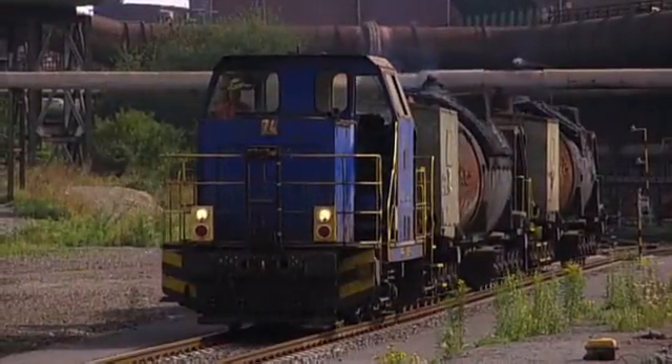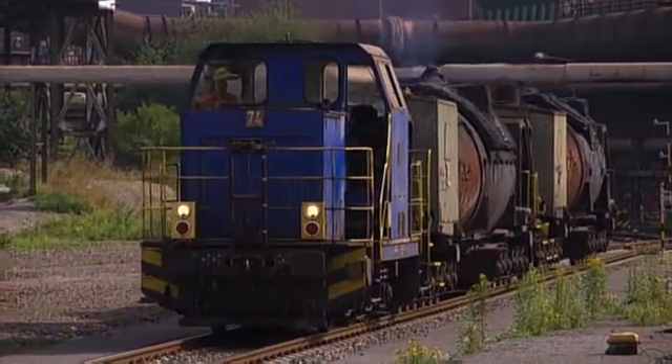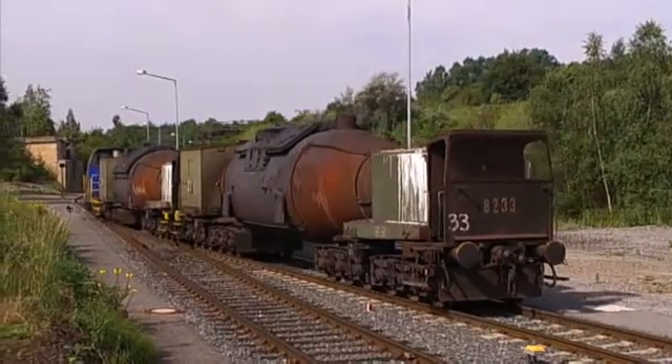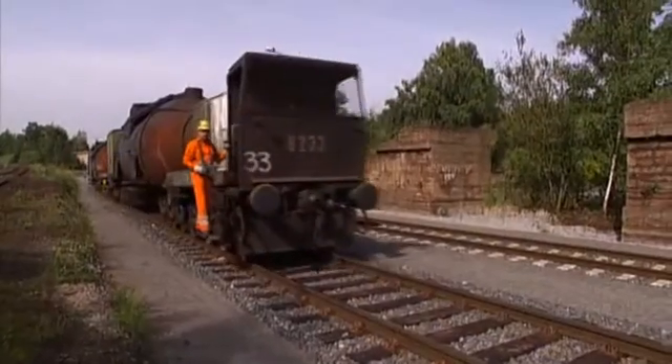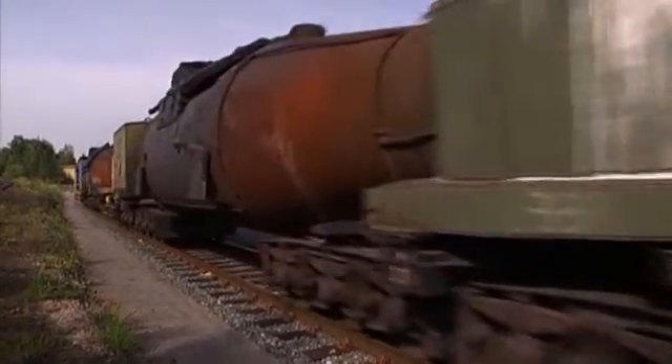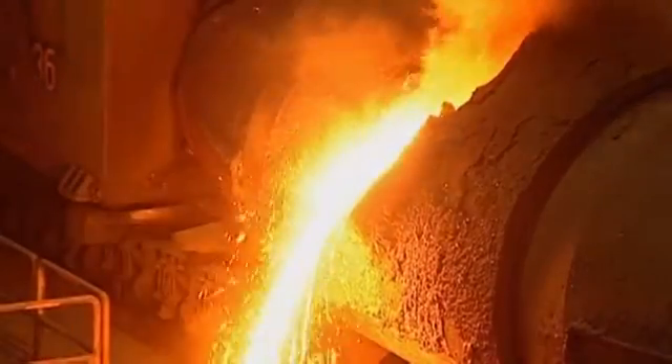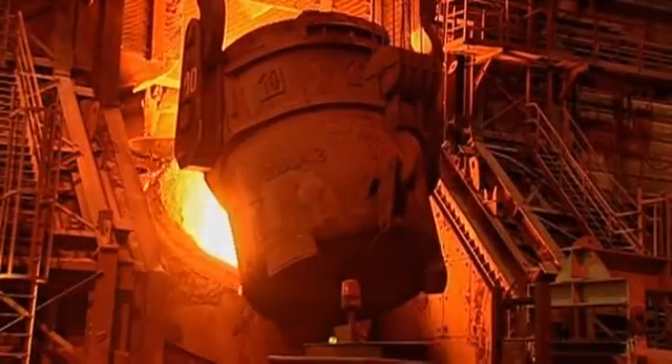At its end the train passes a crossing and changes track and direction. After about one kilometer on the journey back it reaches the point where the hot metal is passed over to the steel plant. Here the material is fed into the converter and afterwards processed into crude steel.